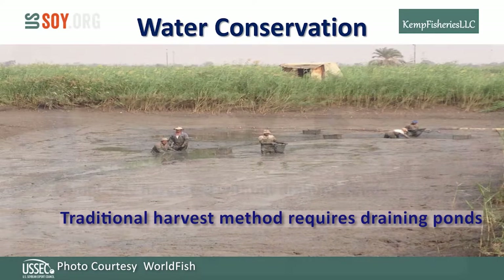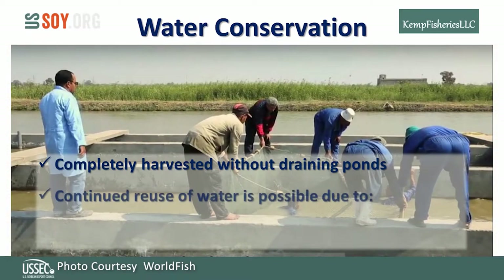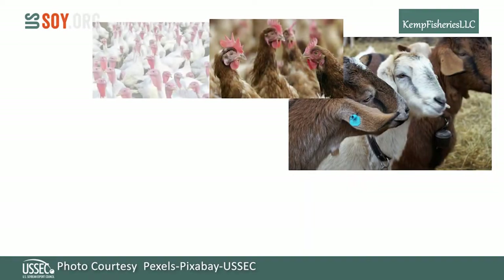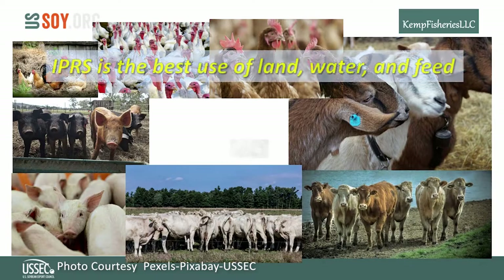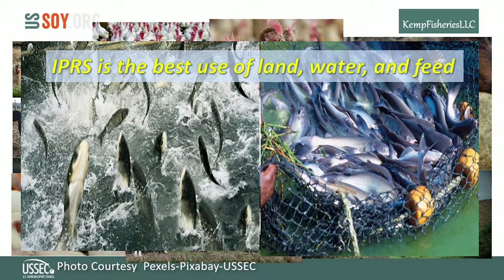IPRS conserves water in many ways. It does not require draining ponds to harvest, and with solid waste removal and dissolved oxygen management, it requires no water exchange — the same water can be reused year after year. Stretching land resources leads to intensified agriculture, often accompanied by pollution, diseases, and chemicals. However, the IPRS provides a healthy growing environment with less stress and fewer disease problems, better water quality in the pond, healthier fish, and eliminates environmental pollution.